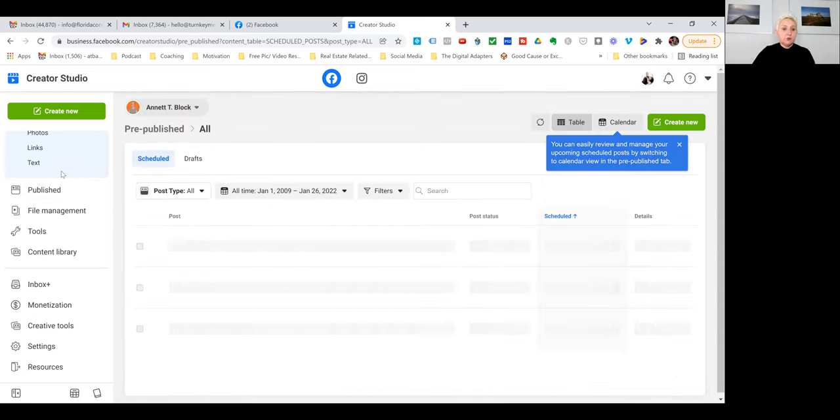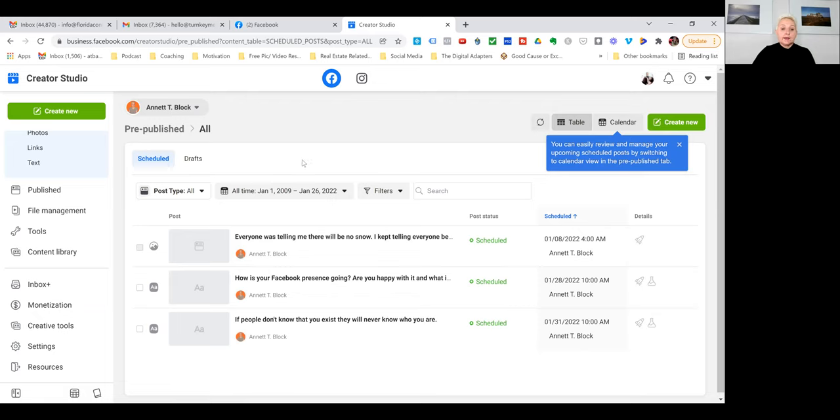I have a good overview of everything that is pre-published — meaning everything scheduled out for the days to come. On Mondays we sit down and plan for the next month, and I can see everything scheduled here and go in to edit, repost, or reschedule as needed.